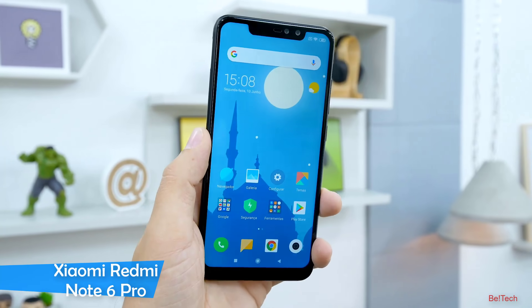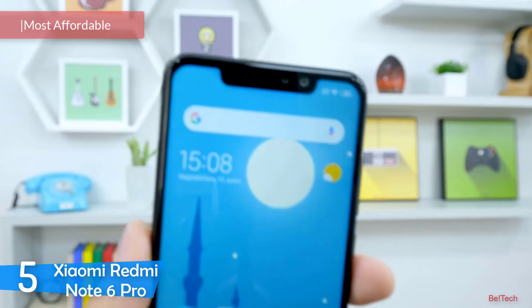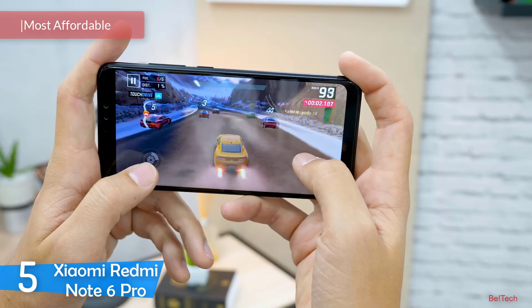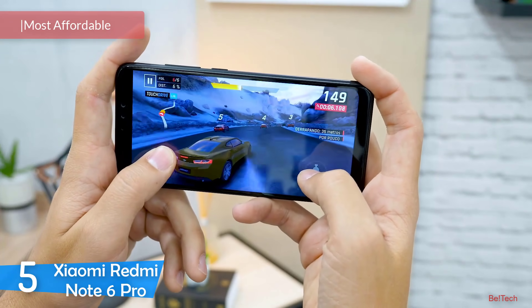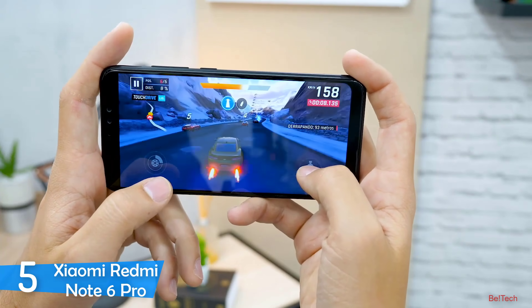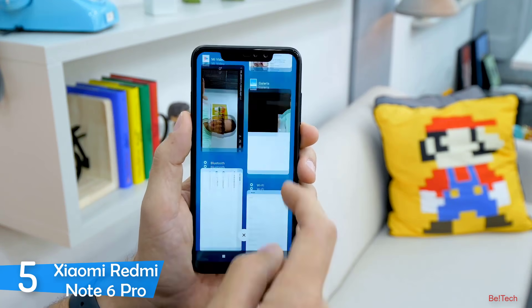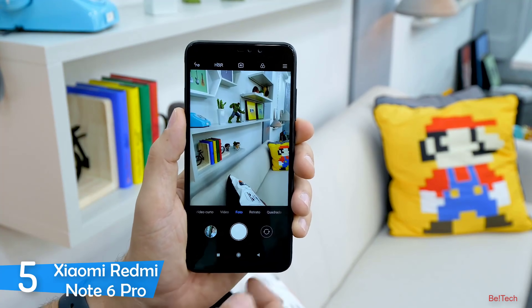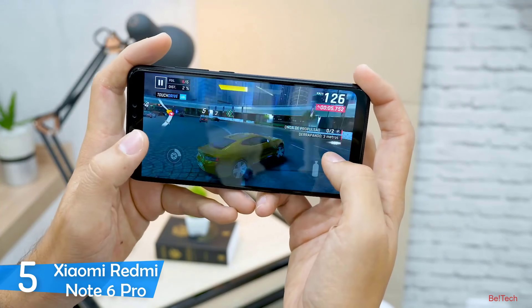At number five it's the Xiaomi Redmi Note 6 Pro. Xiaomi has done a great job when it comes to flagship phones over the last five years. The Redmi Note 6 Pro is a stunning looking phone with a great display, amazing specs, and plenty of great features. I would recommend this smartphone to anyone looking for an affordable phone with great specs. Xiaomi offers powerful hardware at a very reasonable price, which in my opinion is a very great strategy.